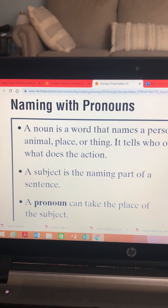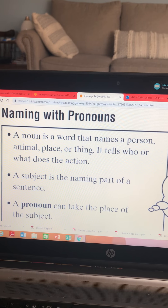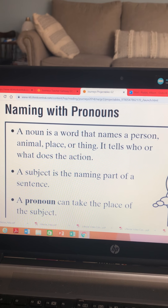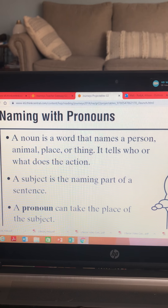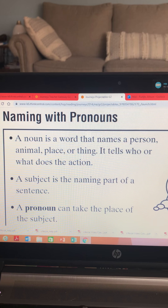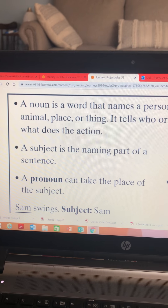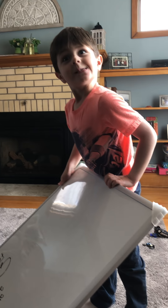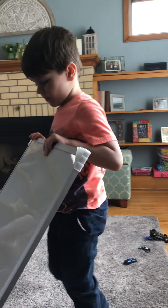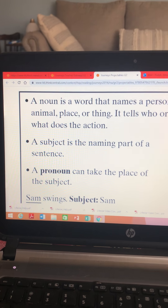Now we can practice naming with pronouns. To review, a noun is a word that names a person, an animal, place, or a thing. It tells who or what does the action, so the subject is the naming part. My son Ian, he would be the naming part. We could say Ian, or we could use the word he. So the pronoun can take the place of the subject, like Ian.